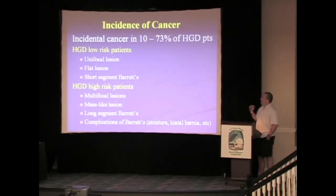We have a unifocal lesion, a flat lesion, a very short segment of Barrett's esophagus — the risk of esophageal cancer is usually around 10 to 15 percent. Whereas if you've got multifocal disease, a mass-like lesion, longer segments, and complications such as a stricture, ulcer formation, or a hiatal hernia, there's a higher incidence up into that 73 percent range.